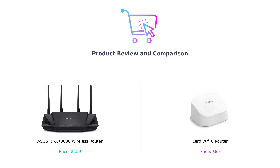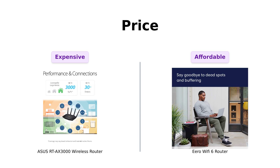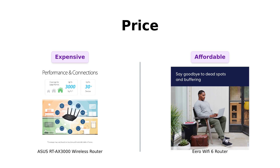First up, let's talk about price. The Asus RT-AX 3000 is priced around $159, which some reviewers find to be a good investment for its robust features and performance, especially in larger homes.